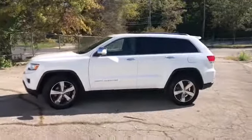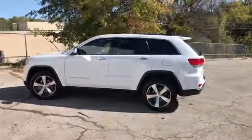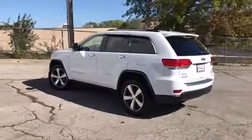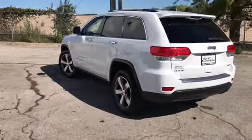It's got a V6, head airbags, first and second row curtain airbags, stability and traction control. We do these videos so you get a better idea of the options and condition of a vehicle than you would with traditional still photos.